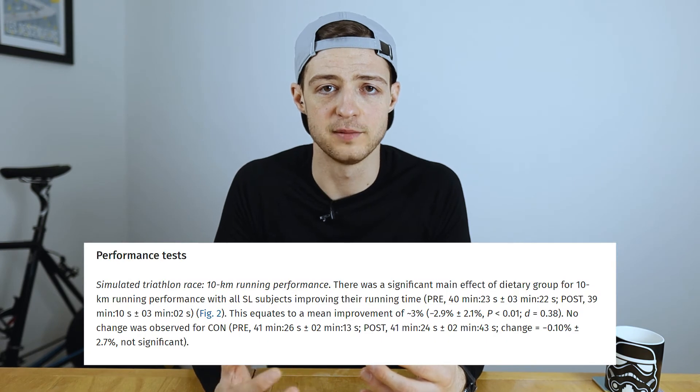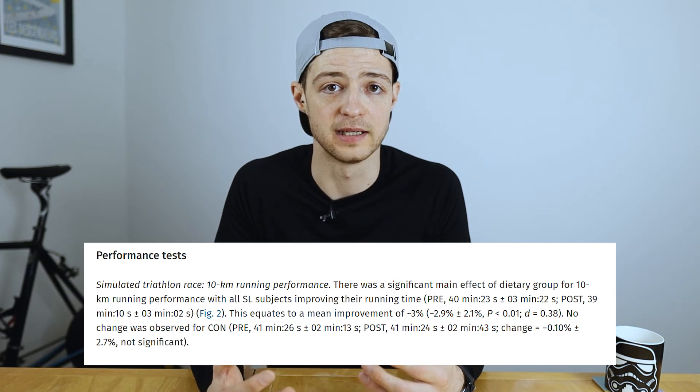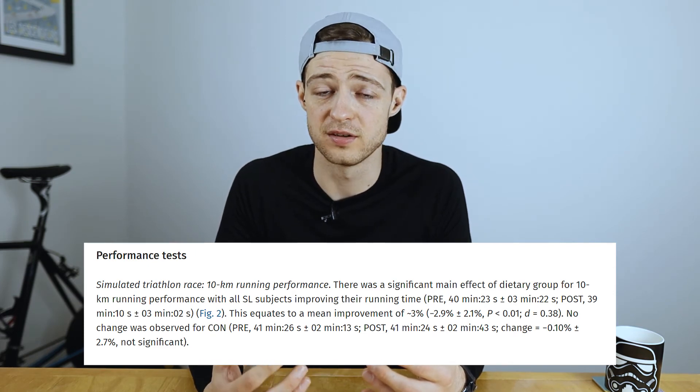But how about the 10k run? Again the control group showed no significant improvement. The sleep low group however improved by three percent. To put that into perspective, the average run time for that group at the start was 40 minutes and 23 seconds, and at the end of the three-week intervention it was 39 minutes and 10 seconds. Over a three-week period, already pretty decent runners managed to improve their 10k run time by over a minute, and over 12 percent in the supramaximal power bike test. Honestly, I find that staggering.